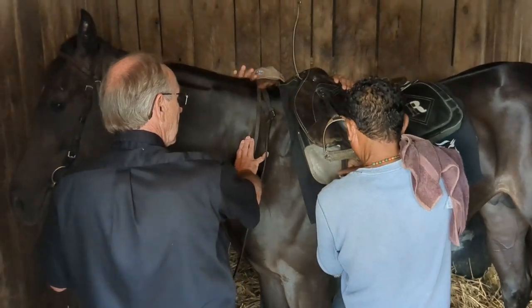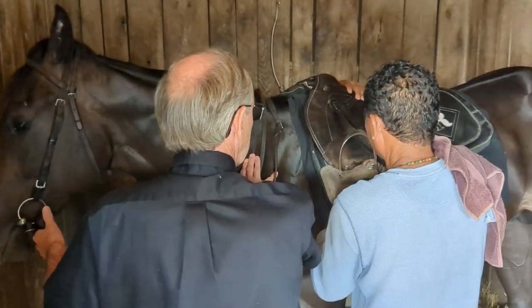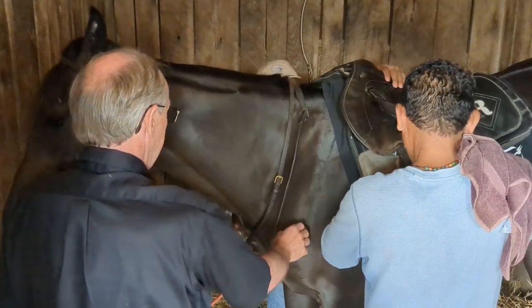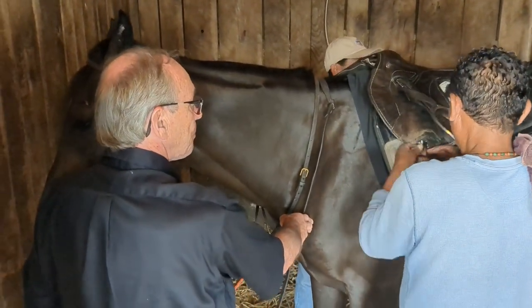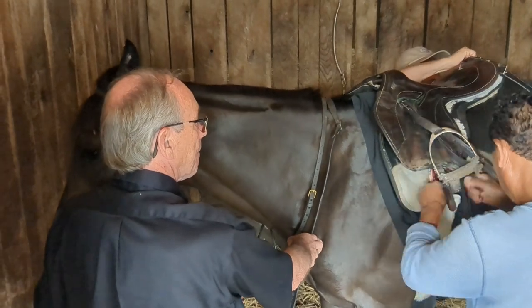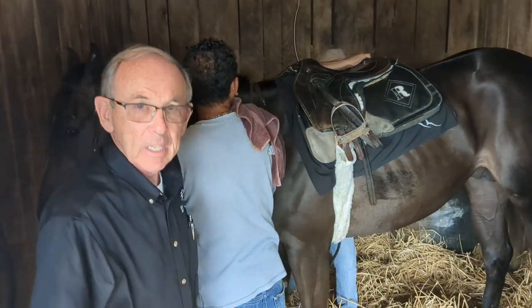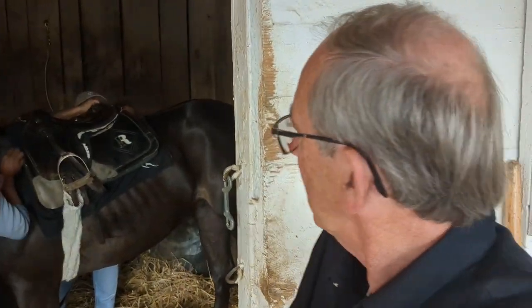David Lambert, one of the inventors of StrideSafe, is right there too. If you're watching on YouTube, you can see them putting on the tack, and the StrideSafe saddlecloth is under the saddle. The sensing device fits just in a small pocket in the saddlecloth — very inconspicuous, very lightweight.